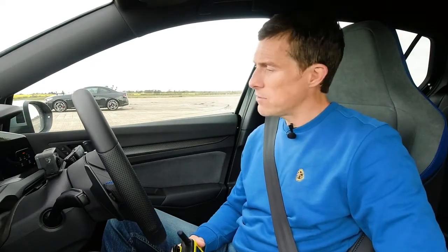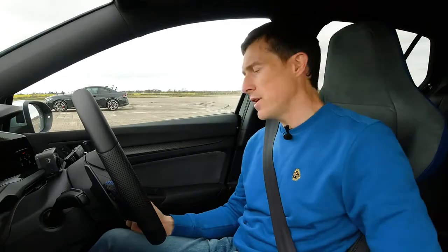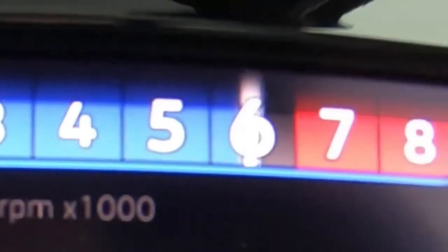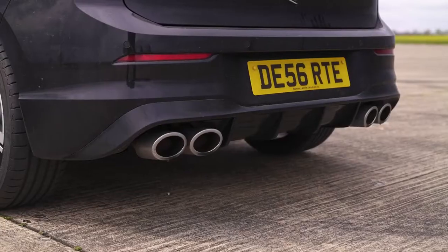Before we race, let's do the obligatory CarWow sound check. I'm going to rev up this Golf and I fear it'll have a soft limiter. My fears were unfounded — Volkswagen have removed the soft limiter for the R model. I am more than happy about this situation. Maybe I should shut up so you can hear the car.